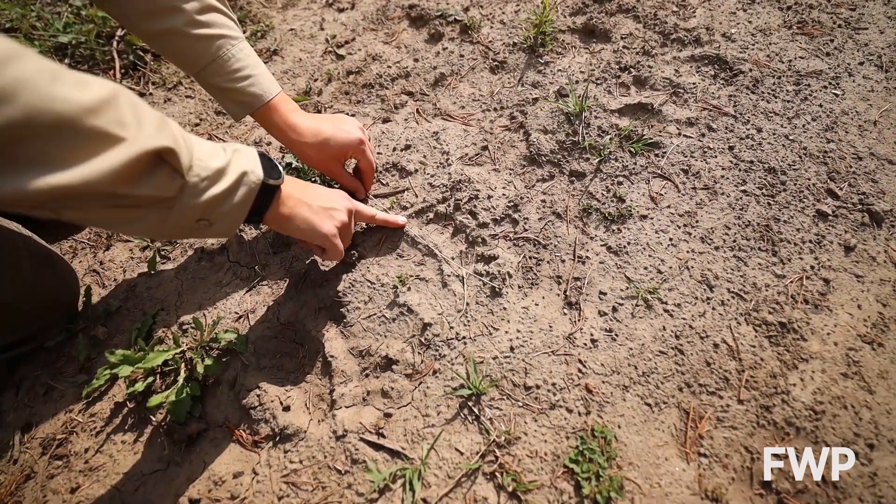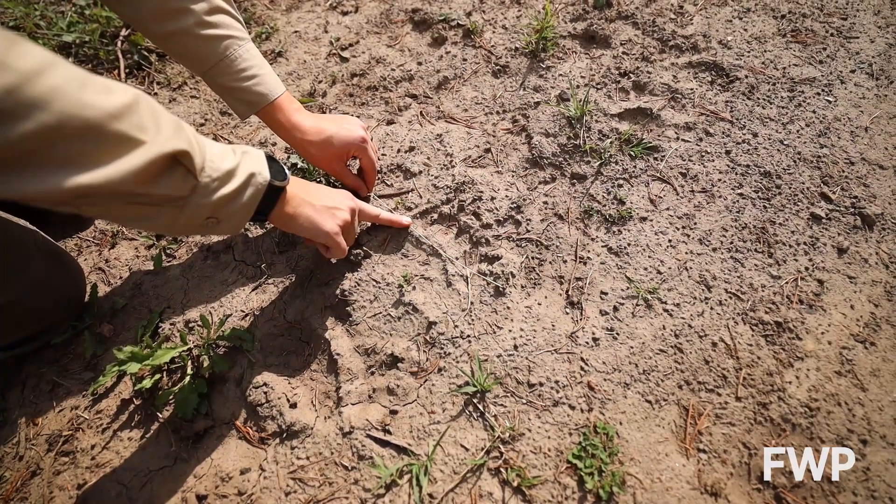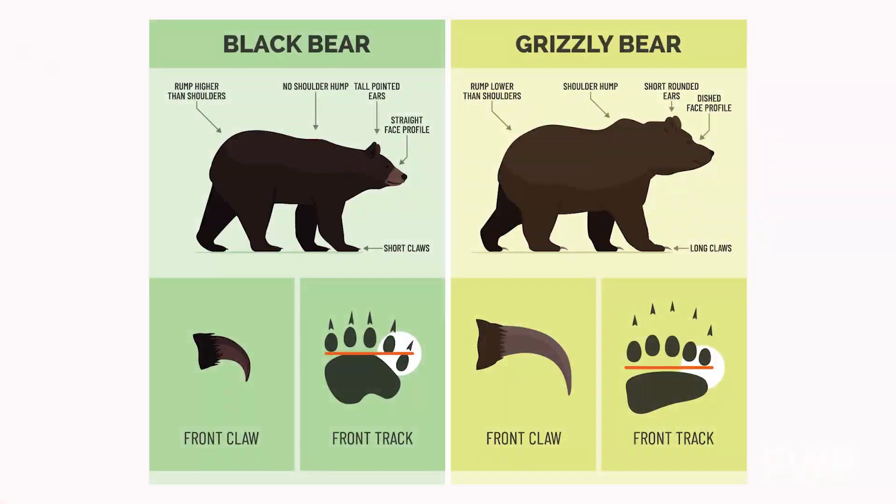Bear tracks are also a great way to tell how recently a bear has been there and even what species it is. You can identify grizzly bear and black bear tracks apart by looking at the shape of their front foot.